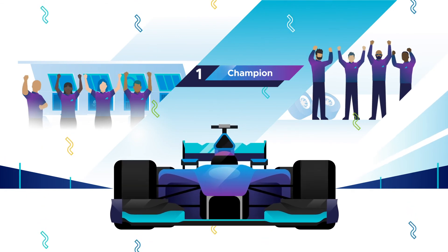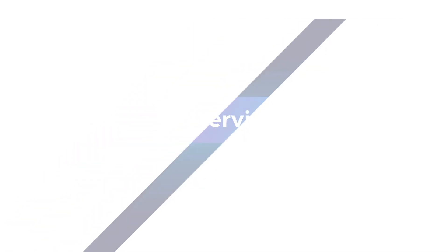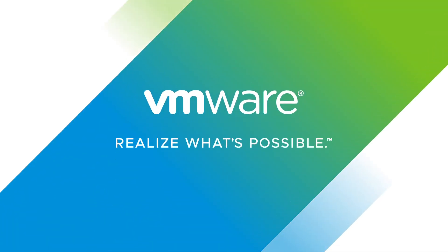Winning takes a team of specialists. Tanzu Service Mesh gets you there.